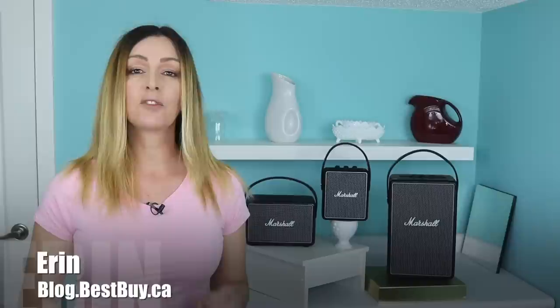Looking for Bluetooth speakers that are a little different than average but ones that still have great sound quality? I'm Erin for Best Buy Canada's blog and I recently had a chance to try out three new speakers from Marshall: the Tufton, the Kilburn 2, and the Stockwell 2. I got a chance to play around with each of these in my home for a few weeks to see what they sound like, how easy they are to use and what sets them apart from each other.